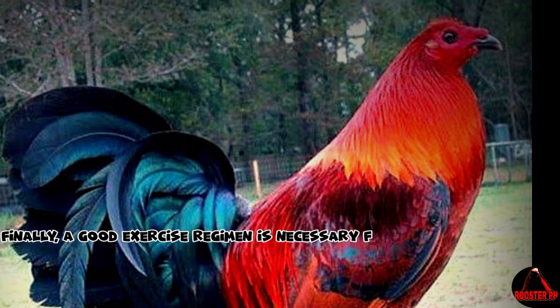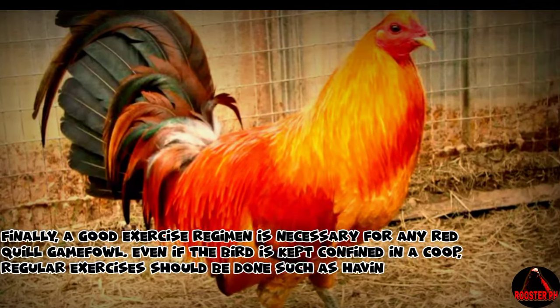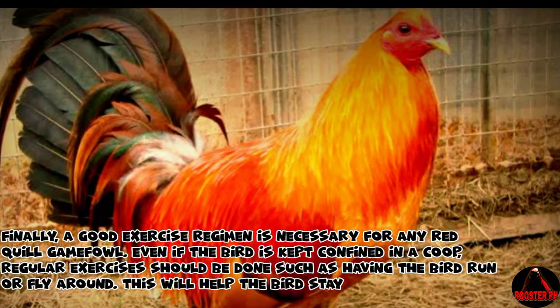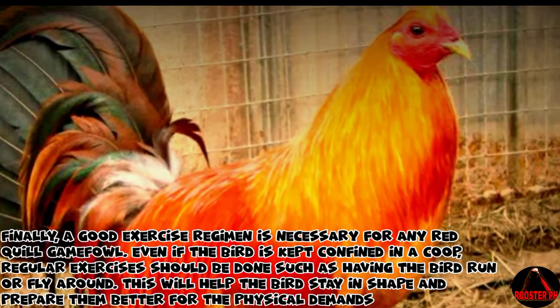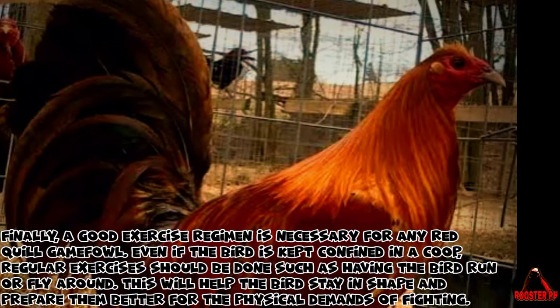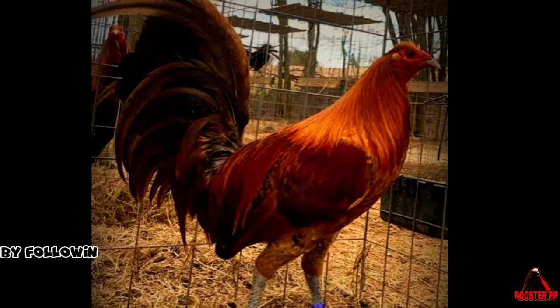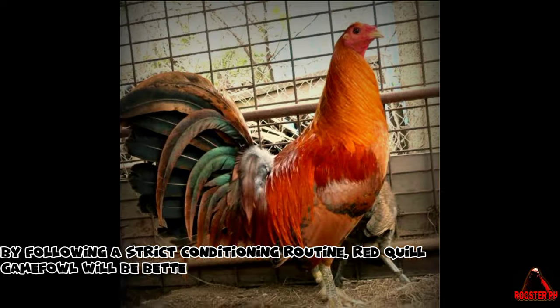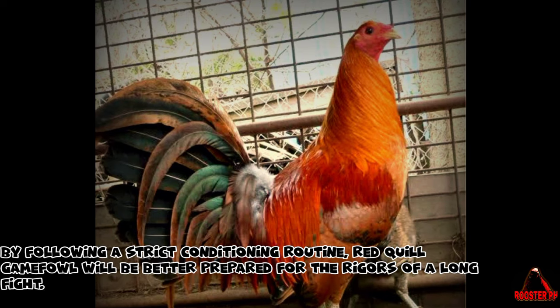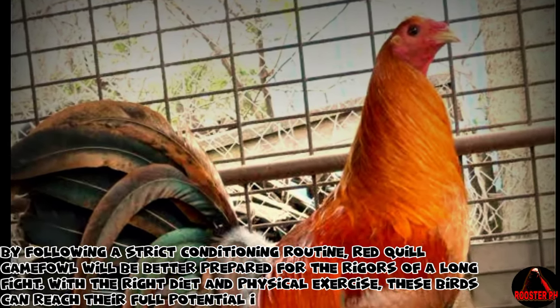Finally, a good exercise regimen is necessary for any Red Quill Gamefowl. Even if the bird is kept confined in a coop, regular exercises should be done, such as having the bird run or fly around. This will help the bird stay in shape and prepare them better for the physical demands of fighting. By following a strict conditioning routine, Red Quill Gamefowl will be better prepared for the rigors of a long fight. With the right diet and physical exercise, these birds can reach their full potential in the ring.